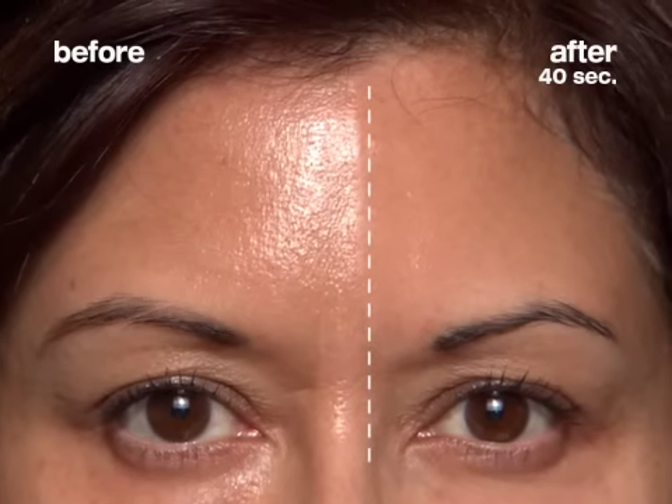What you're watching is real. This woman is about to transform her skin with Nano Blur, the instant skin perfecter that lasts all day. Using advanced light diffusing technology, you can immediately minimize skin imperfections.